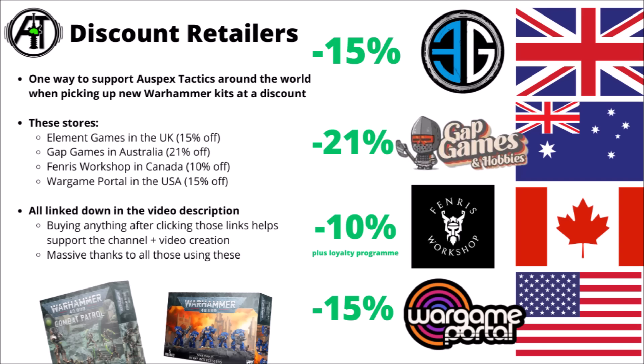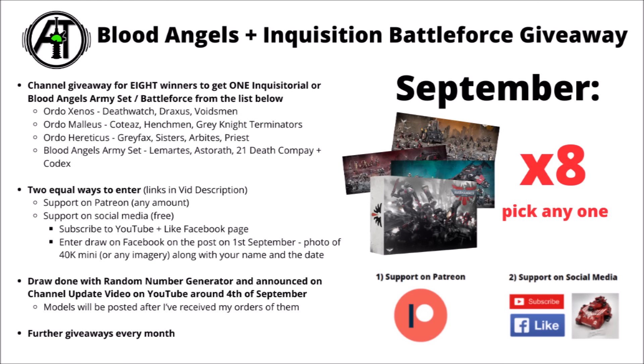Overall, some pretty exciting stuff for Warhammer 40k. Let me know what you make of the boxes — do you like them or dislike them — and how much interest you have for the Imperial Agents rules. They feel a bit divisive, with some people super into them and others really not bothered. As mentioned, if you're picking anything up at the weekend, there are links in the video description to get things a bit cheaper and help support the channel.